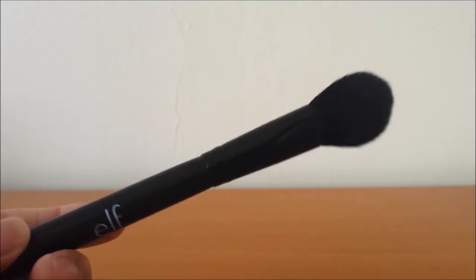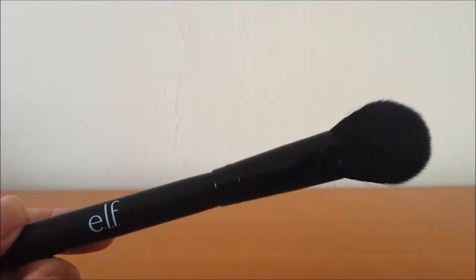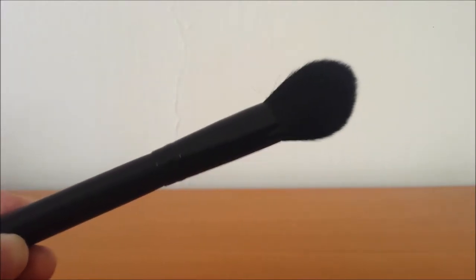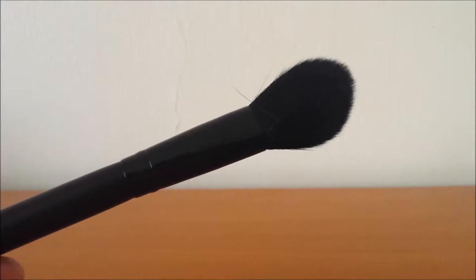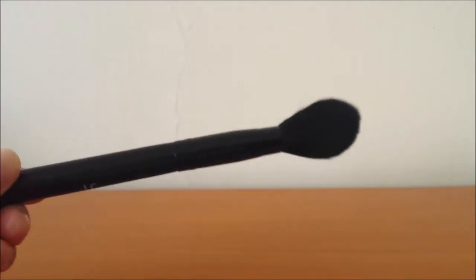The next product I want to talk about is actually a brush — the e.l.f. blush brush. I really like this because it's the right size to apply blush on your cheeks. It's tapered a little bit, really nice and fluffy, but not too fluffy. It's still a little bit dense so it picks up the right amount of blush. If you're looking for a nice affordable blush brush, this is the one I'd recommend.